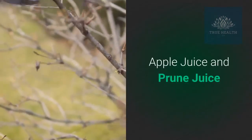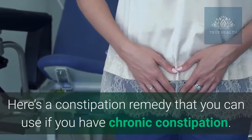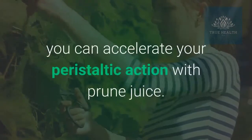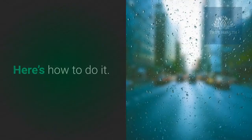Apple juice and prune juice: here's a constipation remedy that you can use if you have chronic constipation. In addition to just drinking apple juice, you can accelerate your peristaltic action with prune juice. Here's how to do it.